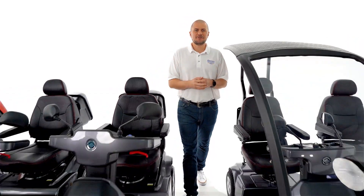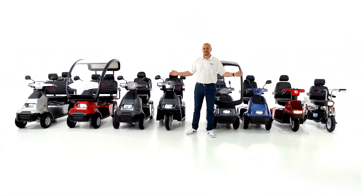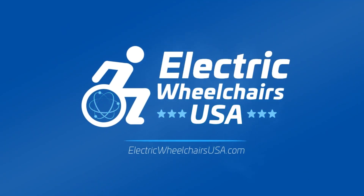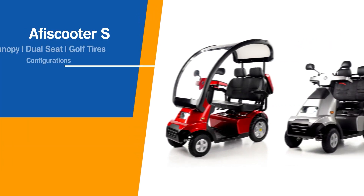This scooter and many others are available for you to view or purchase at electricwheelchairsusa.com. If you have any questions, feel free to call the number below. We are open seven days a week, and our experts will make sure you get the mobility product that's right for you.